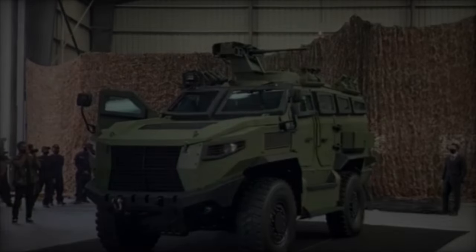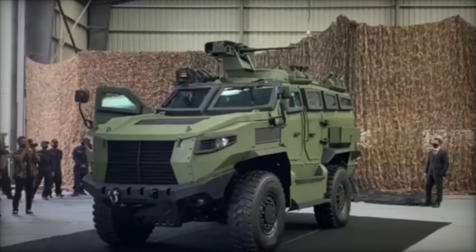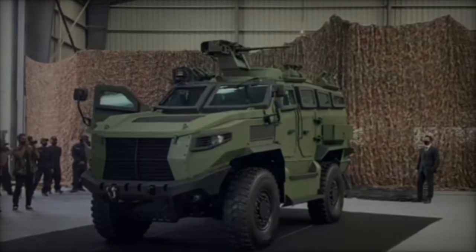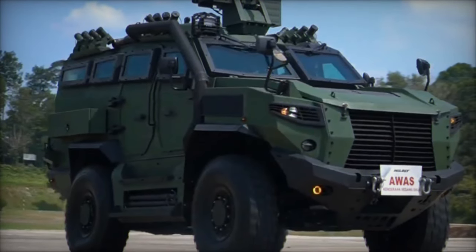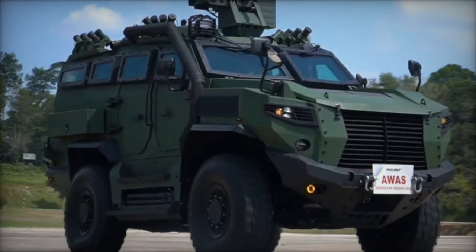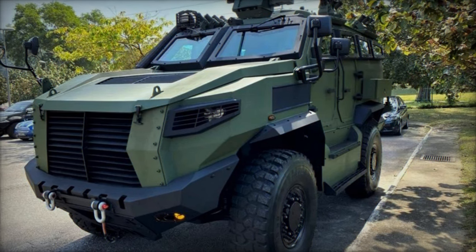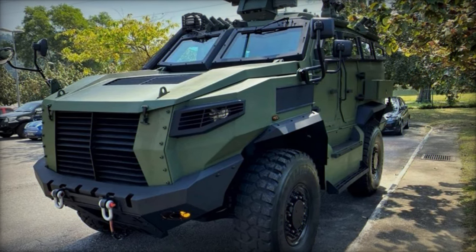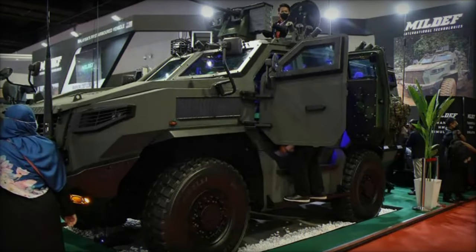At the Defense Services Asia (DSA) 2024 exhibition in Malaysia, homegrown defense manufacturer Mildef took center stage with the unveiling of its latest creation, the Tarantula 4x4 Armored Personnel Carrier (APC). Representing a significant leap forward in infantry mobility and protection, the Tarantula is poised to redefine battlefield readiness with its formidable capabilities and innovative design.